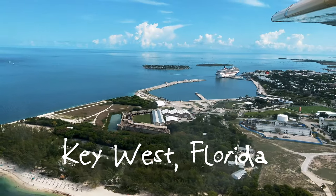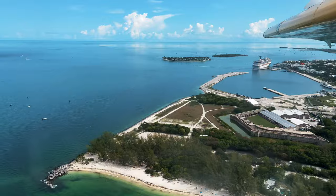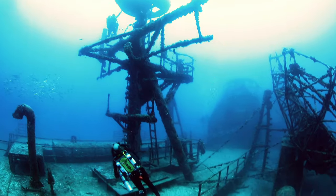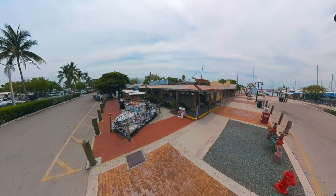Hey explorers, a special welcome back to our elite cadre of subscribers. Today we're taking you on an epic adventure through Key West, but hold up — this isn't your typical tourist trap tour. We're diving deep into the quirky, off-beat side of this island paradise, with some incredible stops along the way.